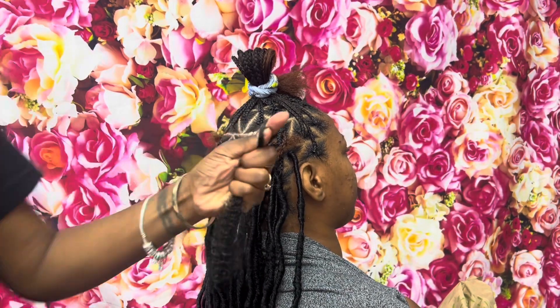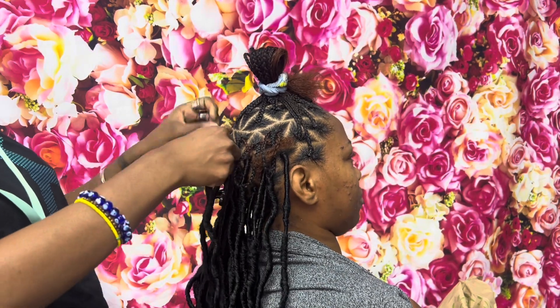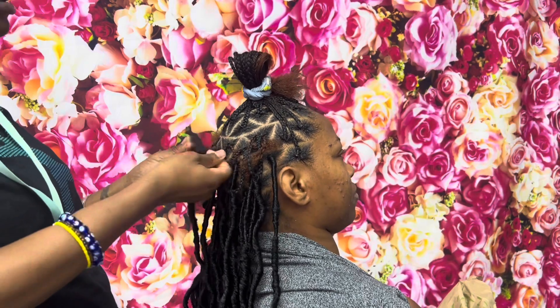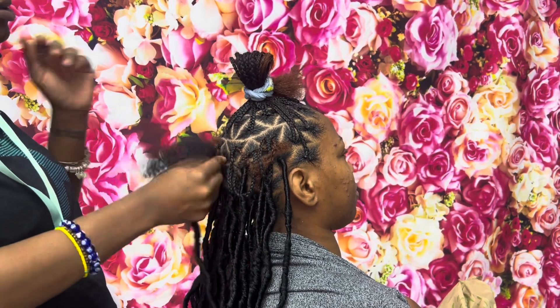But for right now I want to give y'all a little story time, because this is my first client back since I've had my little one. A lot of y'all might not have known that I was growing an entire human.